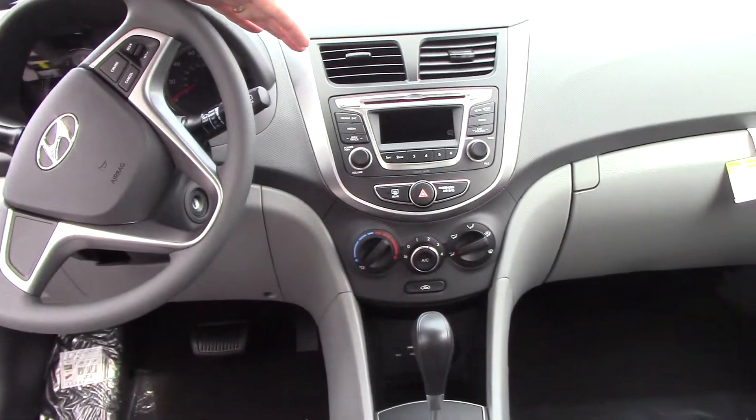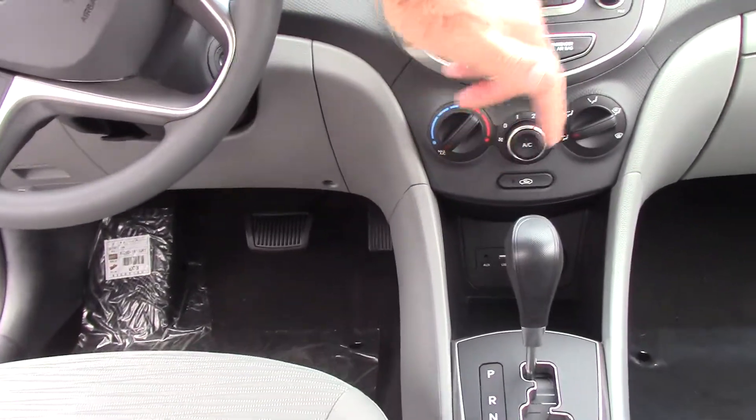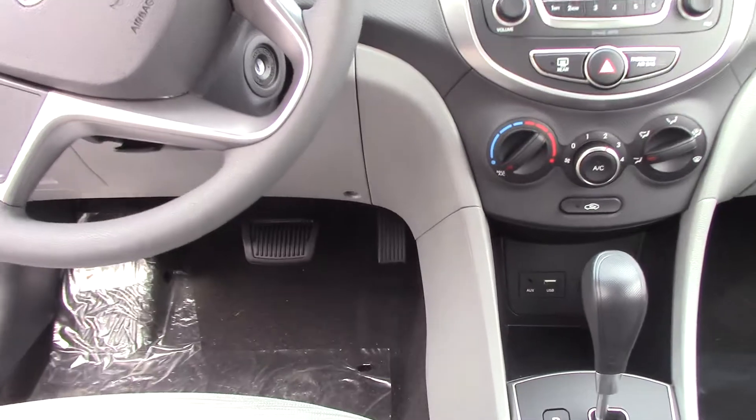AM/FM with satellite radio. You have a CD player. Also comes with a USB and auxiliary hookup. Of course, you've got air-conditioned controls.